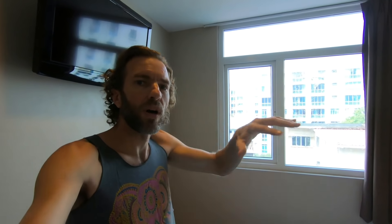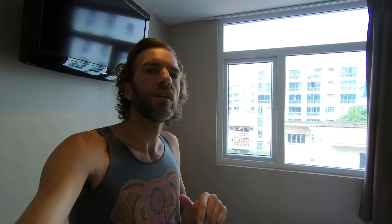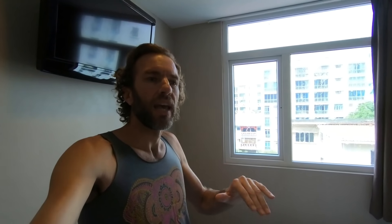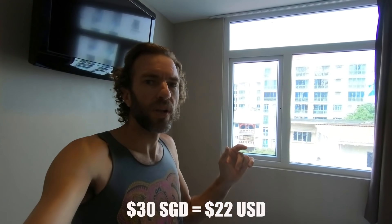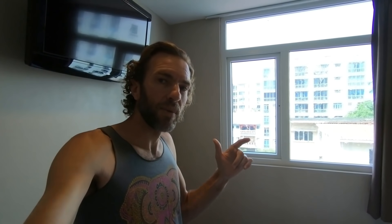I had a meal a couple of nights ago at a little place right down here in Geylang where you point at ready-to-go dishes and they put whatever you want on a plate. It came to six Singaporean dollars. The exchange rate is 72 US cents to one Singaporean dollar, so six dollars Singaporean is a little more than four dollars US — a great deal. But last night I went to a Chinese restaurant and got two dishes plus a beer and it came to 30 Singaporean dollars, about $22-23 US. So there's a real range of prices here in Singapore.